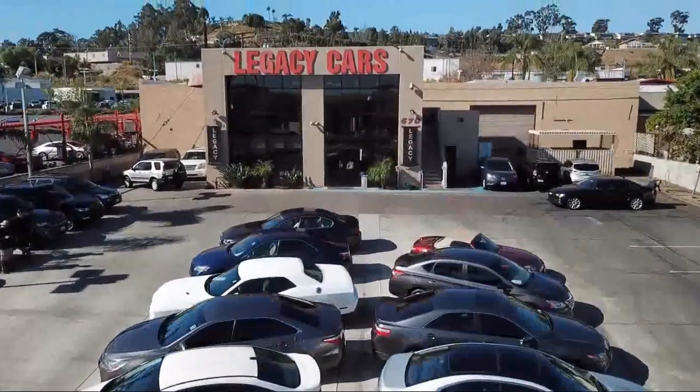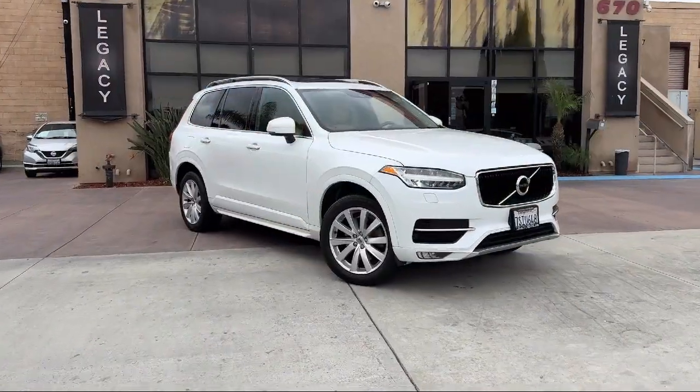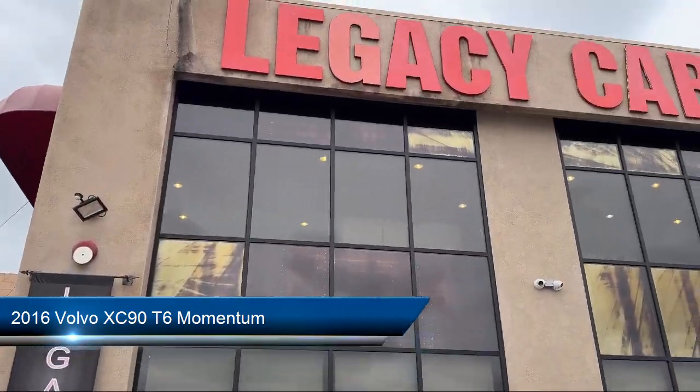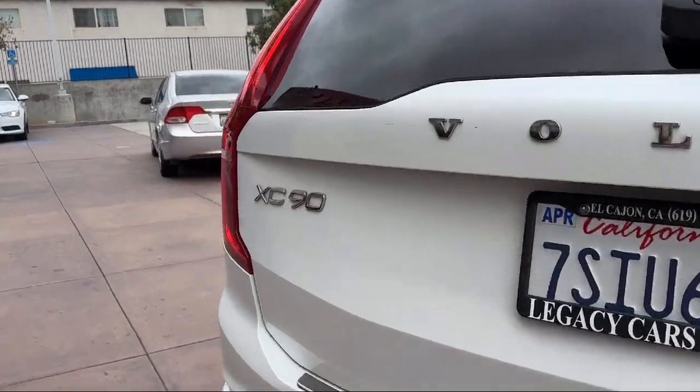Welcome to Legacy Cars, your premier location for quality pre-owned vehicles. Here's a look at another one of our great vehicles from our selection of cars, trucks, and SUVs. It comes equipped with many standard and optional features and has less than 80,000 miles on the odometer.